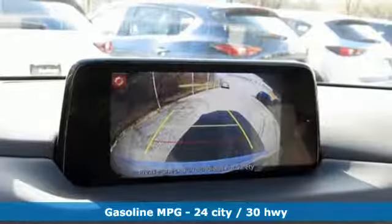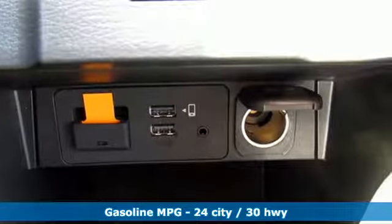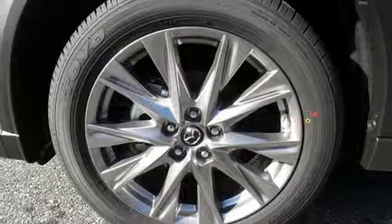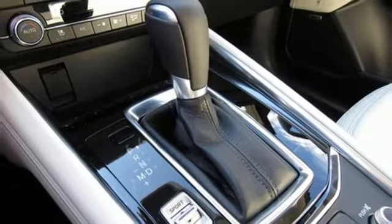Inline four-cylinder engine, heated and ventilated leather sports seats, streaming audio, auto dimming rear view mirror, dual zone climate control, power heated mirrors, external memory control, power sliding and tilting sunroof, doors and push button start proximity key, and automatic transmission.